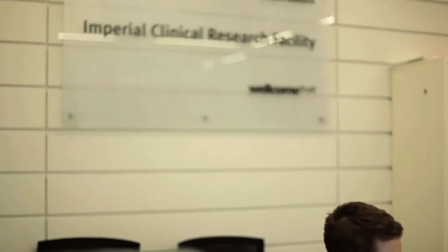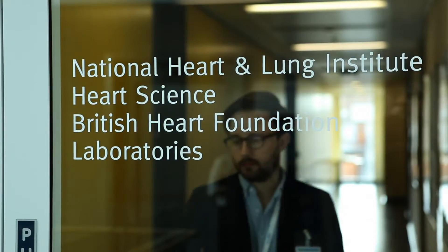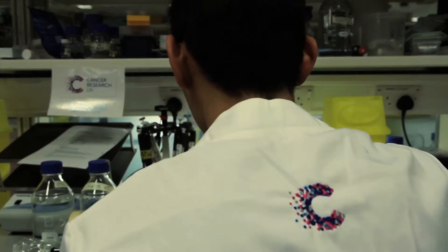Also in the building, on the ground floor, we have our Wellcome Trust NIHR Clinical Research Facility, and some of our embedded institutes are also in this building: the Medical Research Council Clinical Science Centre, our BHF Cardiovascular Centre, and our CRUK Cancer Centre.